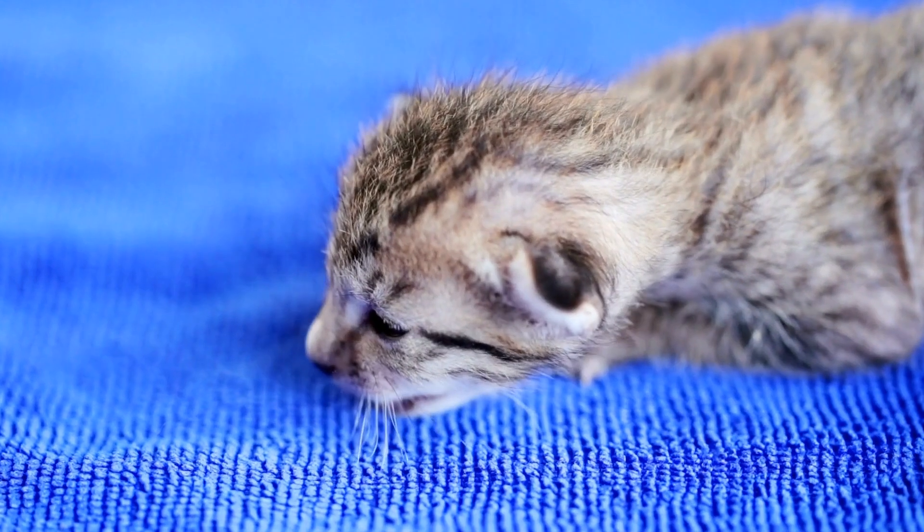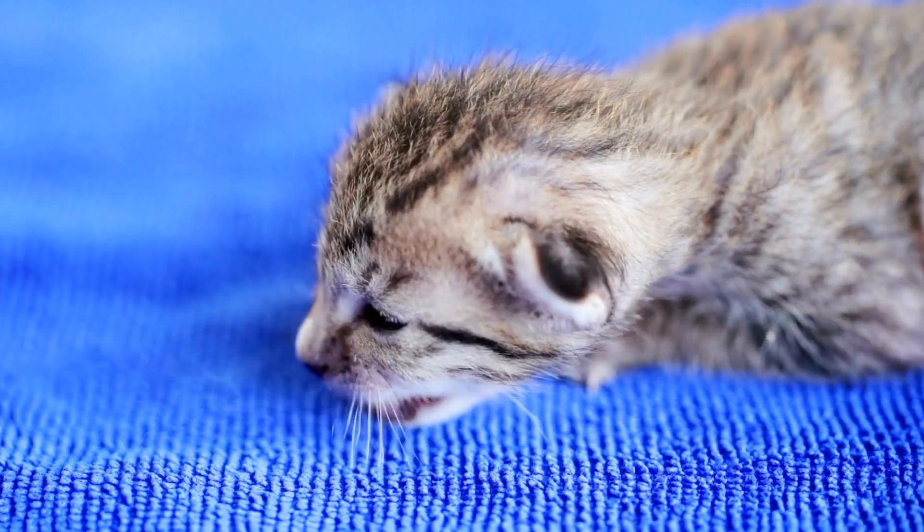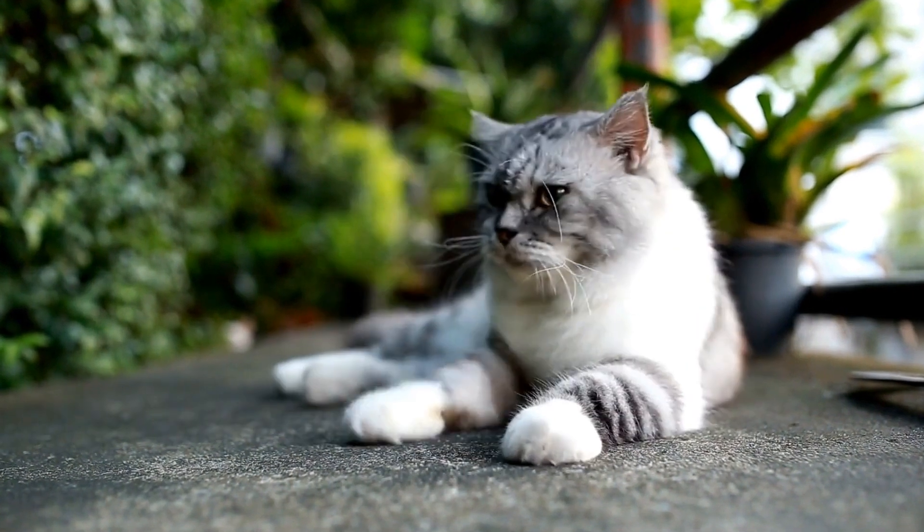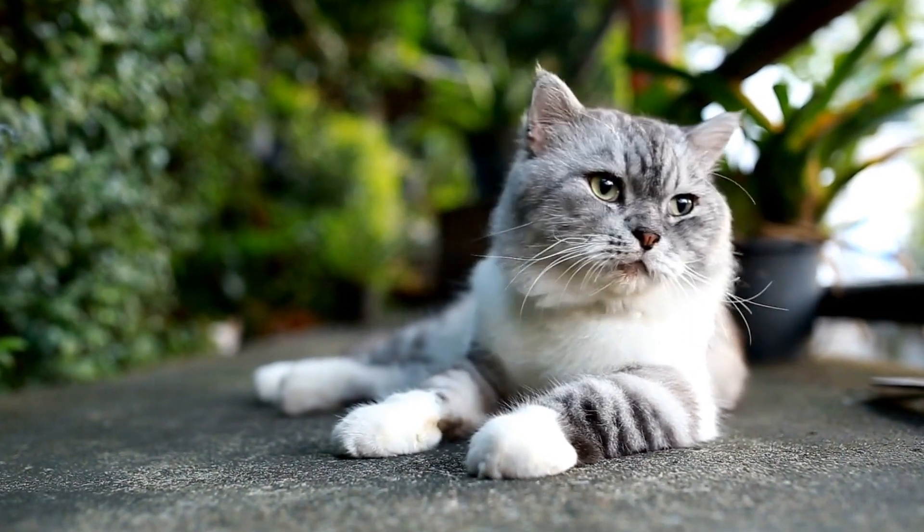This not only keeps them entertained but also encourages their natural hunting instincts. Remember to create accessible hiding spots and monitor your cat's play to ensure they don't get stuck or trapped.